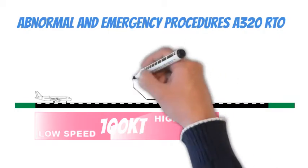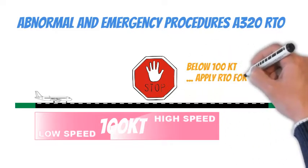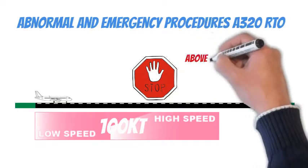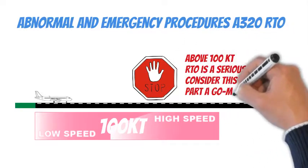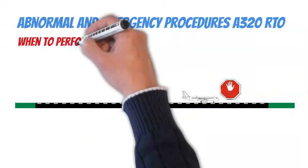Below 100 knots, the takeoff run from speed 0 to 100 knots is a stop-minded part. It means we are ready to apply RTO for any problem or even doubt immediately. Above 100 knots, RTO applications above this speed tend to become a more serious matter. For example, it could be made due to meteorological conditions like gusty and variable wind or a slippery runway that, even with otherwise insignificant hesitation, ends in a runway excursion. That is the reason we consider this part of the takeoff roll a go-minded part.